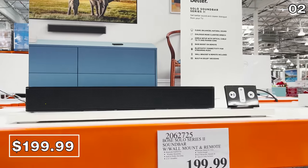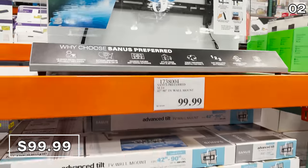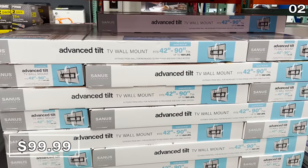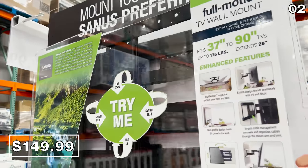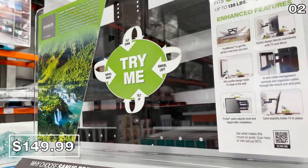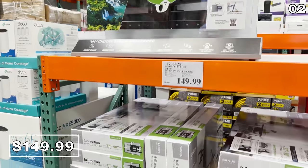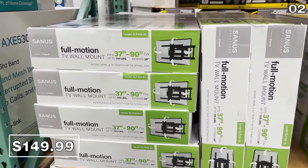Sticking with tech, Costco also has two really solid TV mount options available this October. One of the mounts is a tilt one for $100, and the other is a full motion mount for $150. Both mounts can accommodate a 37 to 90-inch TV, which could future-proof your mounting situation if you decide to upgrade to something larger in a few years.